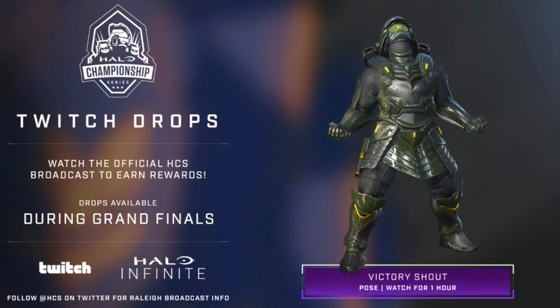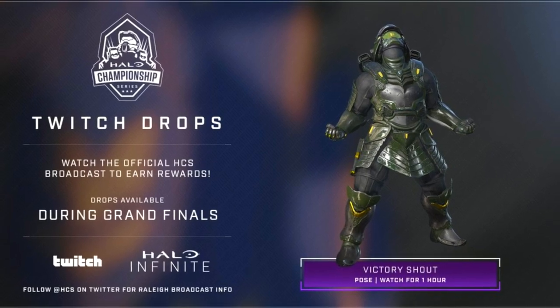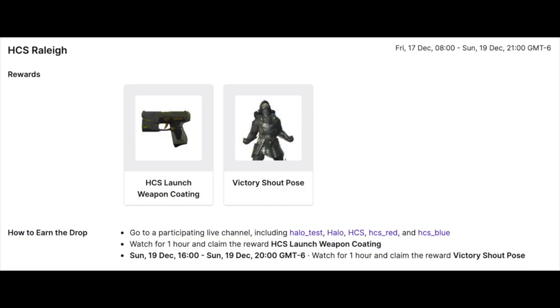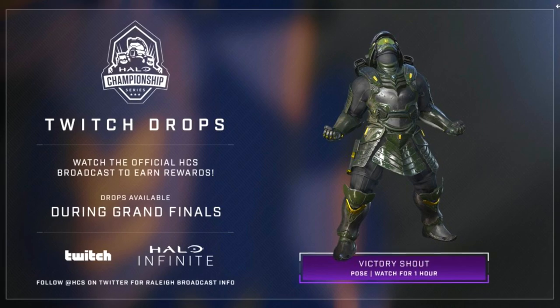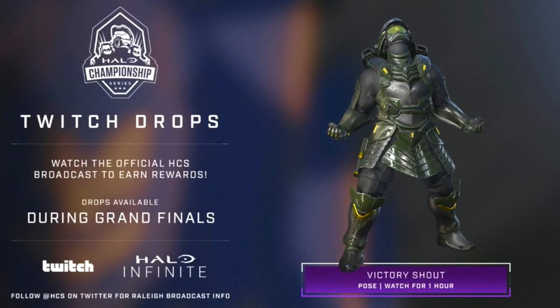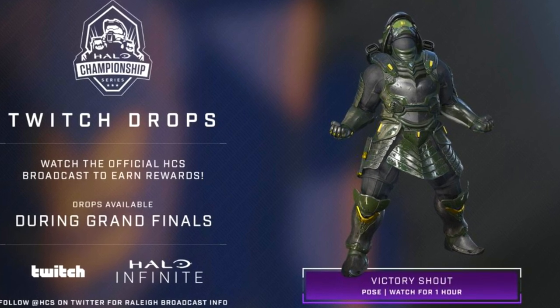There is now a third obtainable: the Victory Shout Pose. This one looks really awesome — I definitely want to bag this. It is available by watching the Halo HCS or HCS Red and Blue streams, but this one is only available on Sunday, so you're going to have to log on and watch the Grand Finals on Sunday for that one.